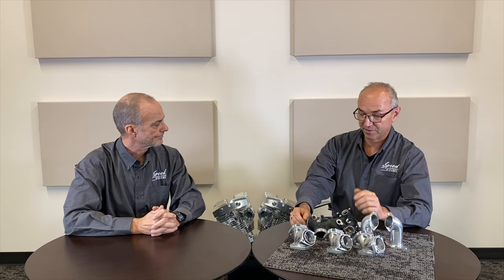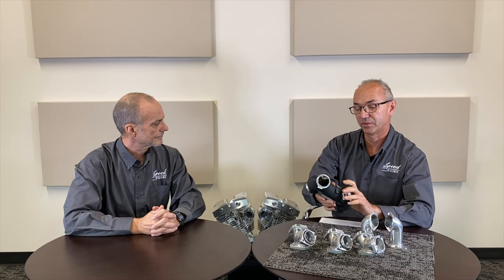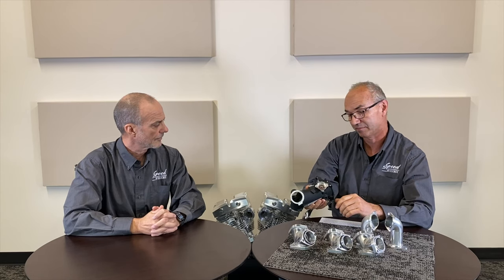Those intakes will work pretty much with any combination of shovel head headsets we offer, so it's fully interchangeable. On the twin cam side, the Ferocity headset works really well with the standard OEM manifold 1.6 opening. The MIT twin cam headset requires a slightly larger 1.8 opening and a larger 55mm or so throttle body.